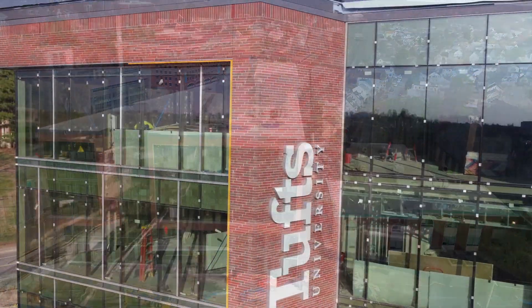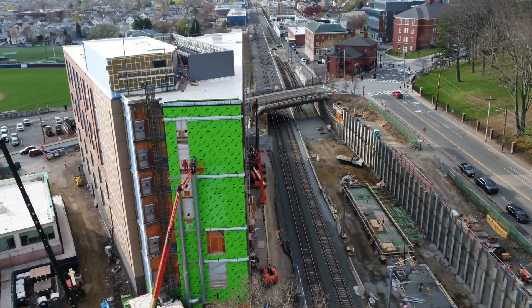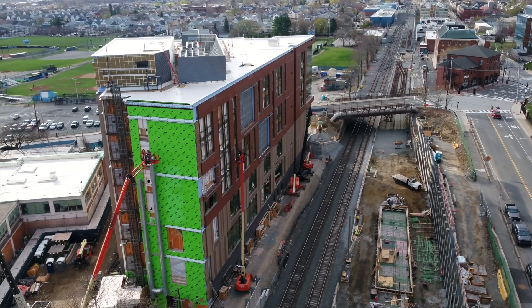It is located at the nexus of the Medford Somerville campus with views up to the hill, down the science-tech corridor, and across from several of our athletic fields. It is adjacent to the new Medford Tufts Green Line Tea Station that is scheduled to open in December 2021.